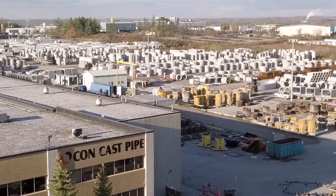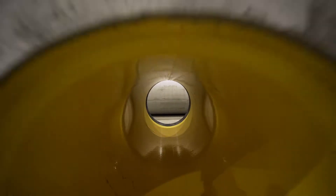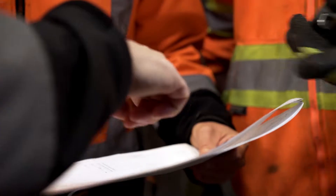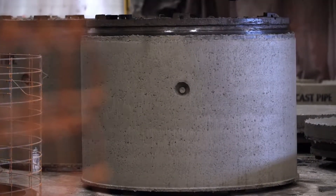Since 1989, CONCAST PIPE has focused on providing the most comprehensive range of infrastructure products available. Our demand for excellence, commitment to service, and unparalleled collaboration with our customers ensures we are leaders in the industry.